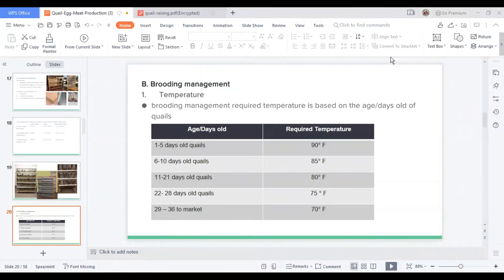Brooding management: the first consideration is temperature. Young quails need shelter and proper temperature. For day one to five days old, the required temperature is 90°F. For six to ten days old, 85°F is needed. For 11 to 21 days old, 80°F is needed. For 22 to 28 days old, 75°F is needed.